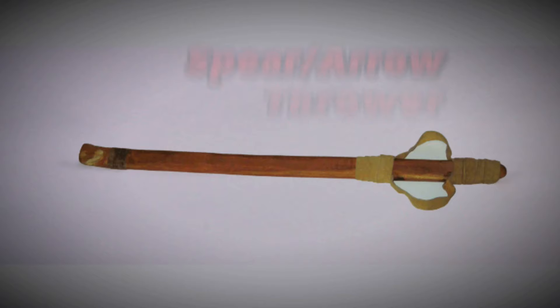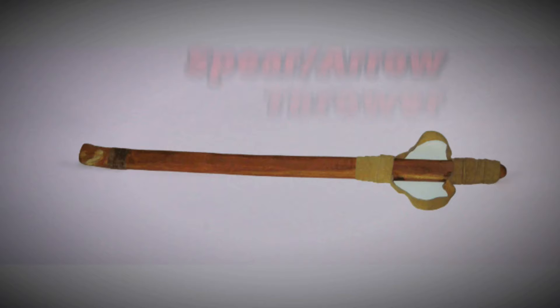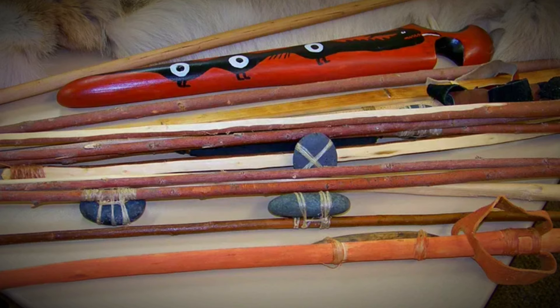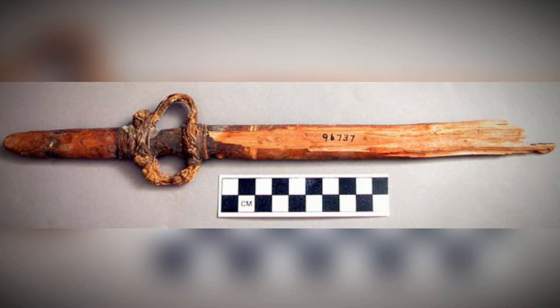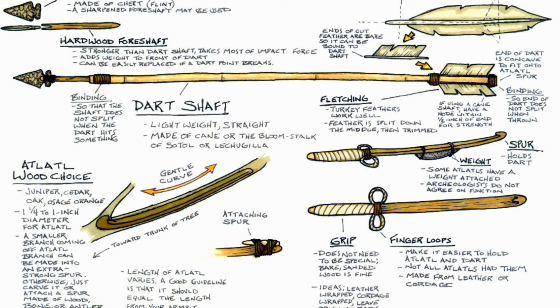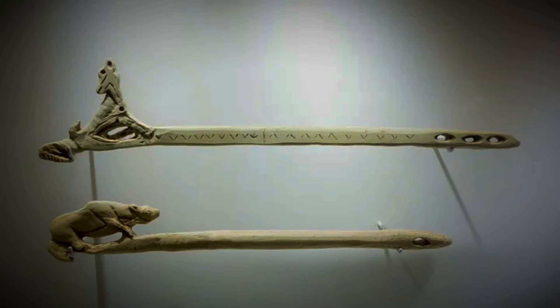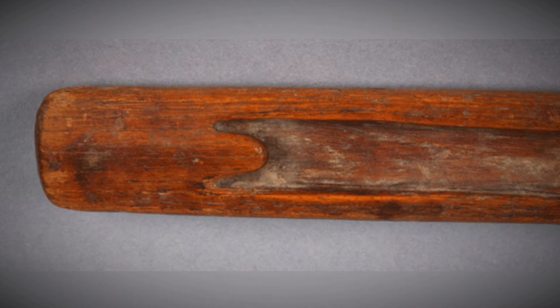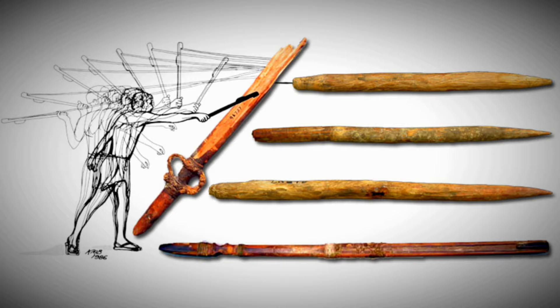The Atlatl was a significant weapon in Aztec armor. It was a special spear-thrower used to throw spears with more force, speed, and accuracy. When thrown with an Atlatl, a spear could pierce the target's body, going through leather or chainmail with ease. The design gave Aztec warriors a solid grip while allowing maximum impact. Typically, an Atlatl was as long as the arm of the thrower, with a hook at one end where the spear was placed, and a two-fingered grip through two holes at the other end.